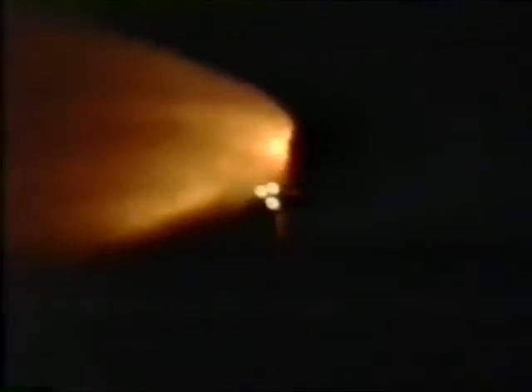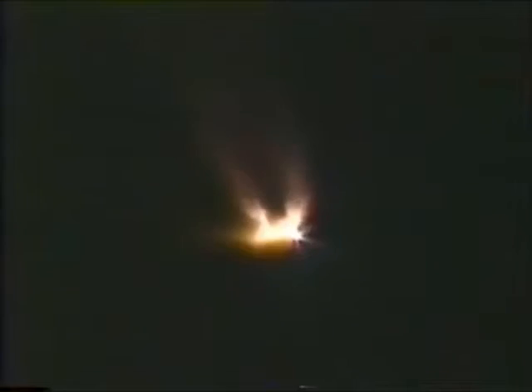The solid rocket boosters beginning to tail off with their chamber pressure — standing by for burnout and separation of the twin solid rocket boosters. SRB separation is confirmed, two minutes twenty seconds into the flight.